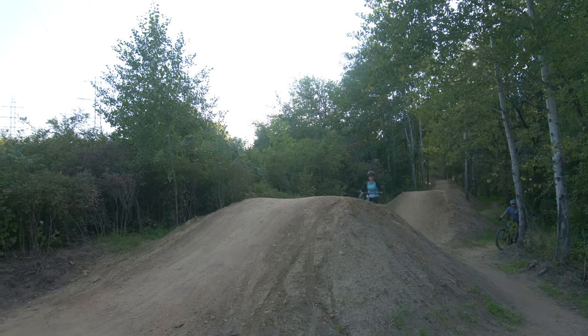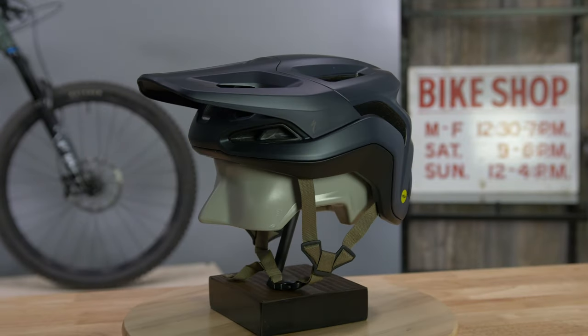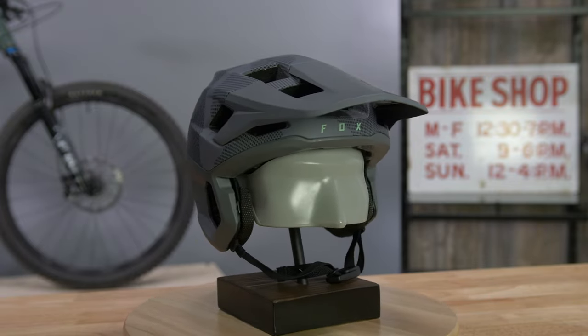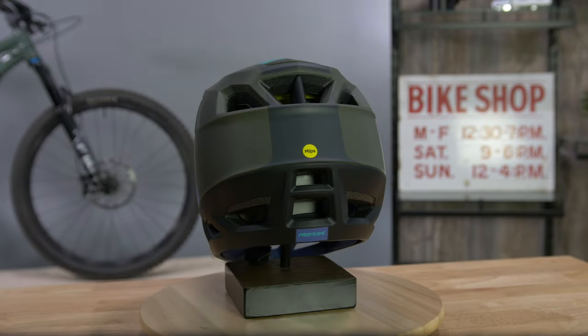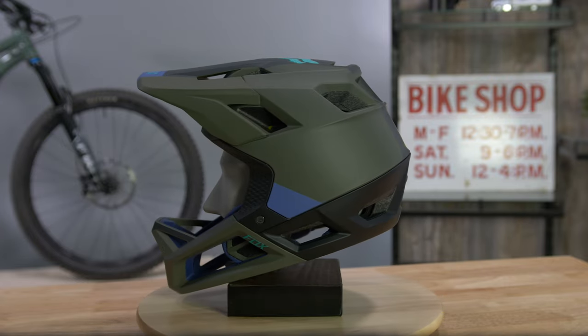With that out of the way, let's start with the one piece all cyclists should have: a helmet. Any helmet is better than none, but there are some helmets with mountain bike specific features to consider. Basic mountain bike helmets will come down lower on the back of your head and wrap around to add more protection. Helmets will have varying degrees of coverage and protection, so pick the one that you're most comfortable with. If you plan to go fast, hit big features, or just want the maximum level of protection, you may want to consider a full face helmet.